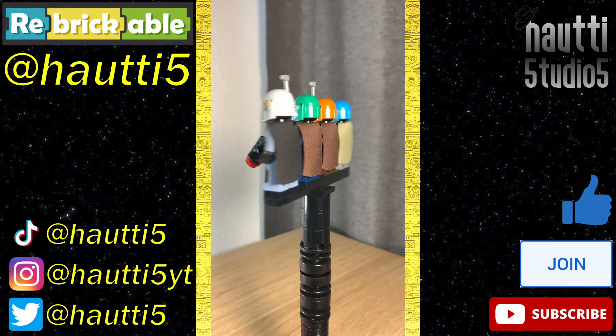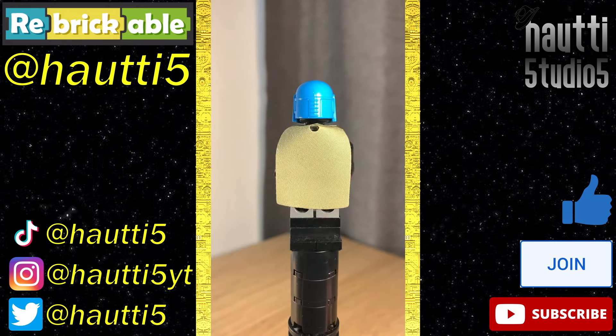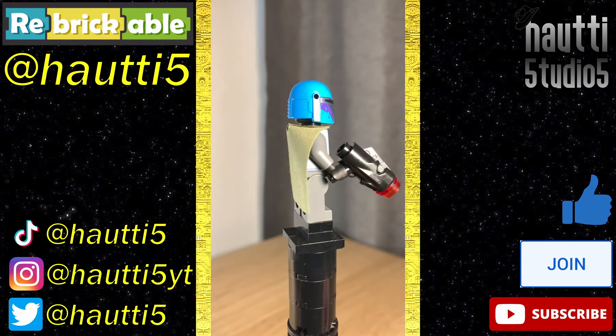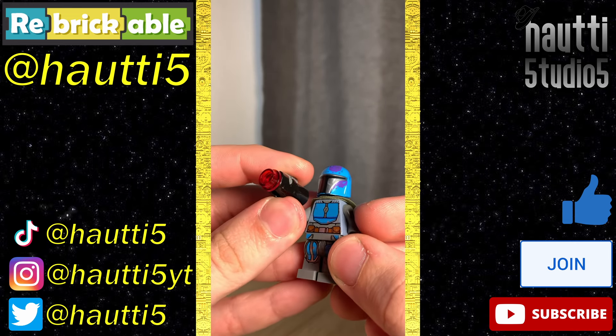For figures, we have four different Mandalorians, two male and two female. They all look great, my personal favorite being the Azure one — I think it's that dash of purple that really does it for me. Still using stud shooters — stinky to me, but good for play.